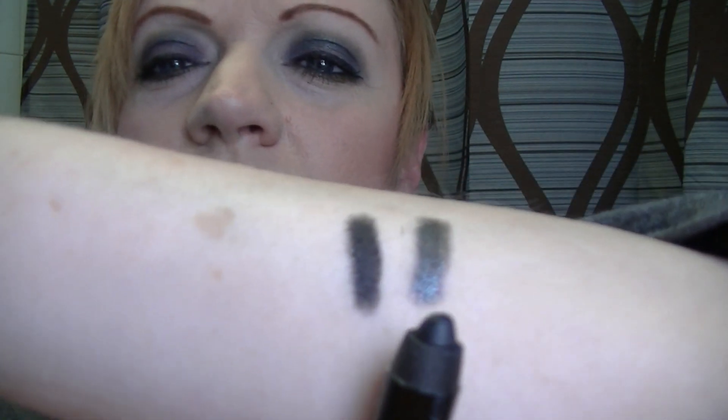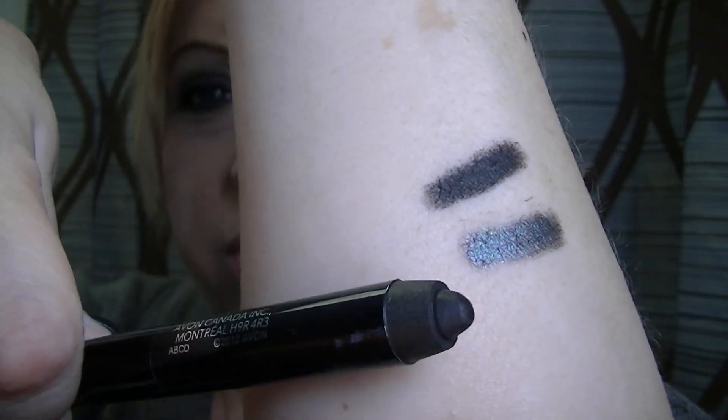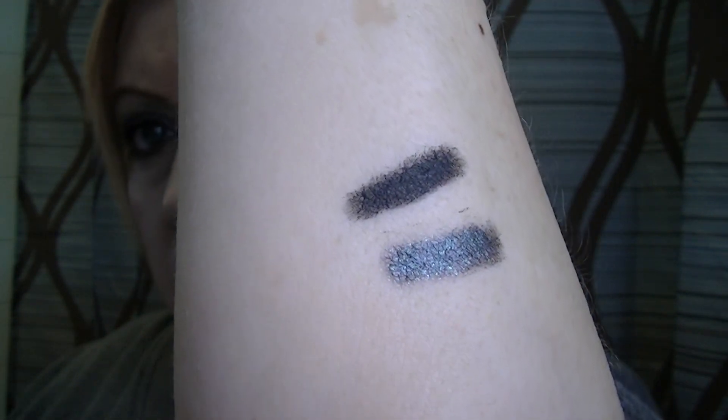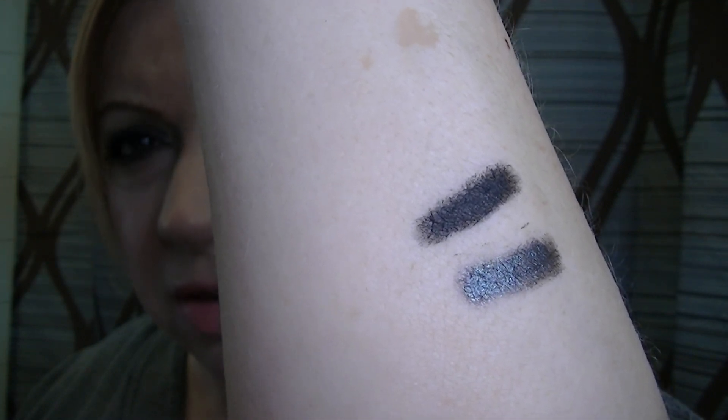This first one is the Silver Smoke, made up of two colors — a silvery color and then pretty much a black. The silvery color has quite a bit of metallic to it, which is nice, and the black is a matte black, very pigmented — which is good.